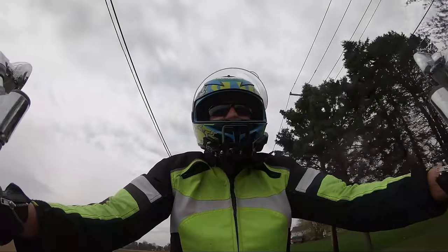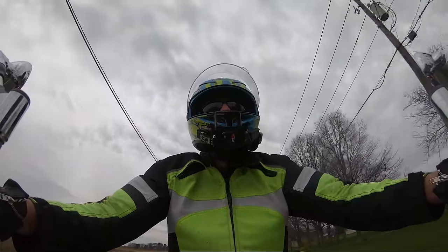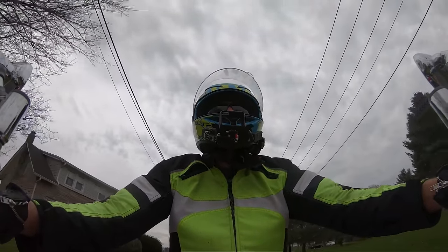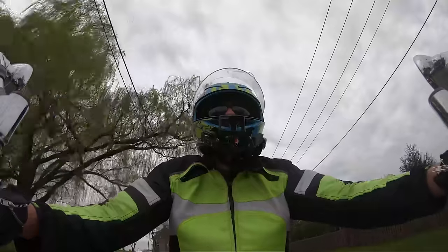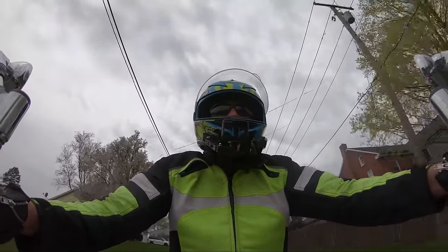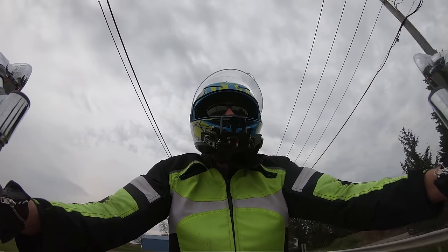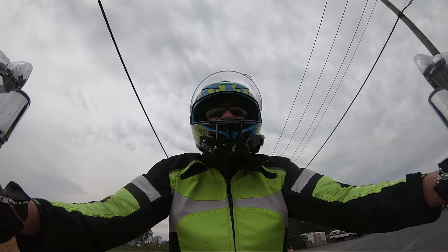Rumor has it when they released this motorcycle and they were kind of showing it off to the dealerships, they brought these demo bikes with professional riders out there. They shipped the bike along with a pallet of rear tires because they were just going to places doing burnouts and shredding these tires off.